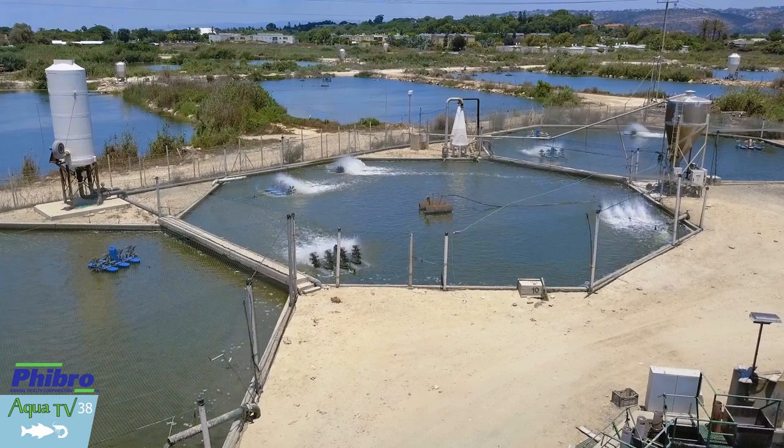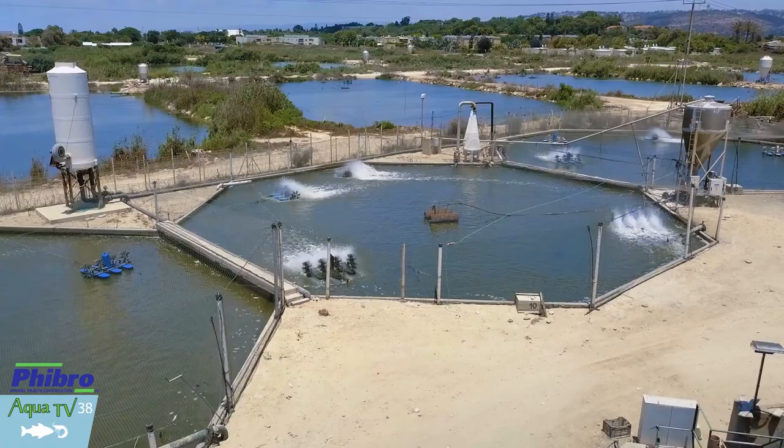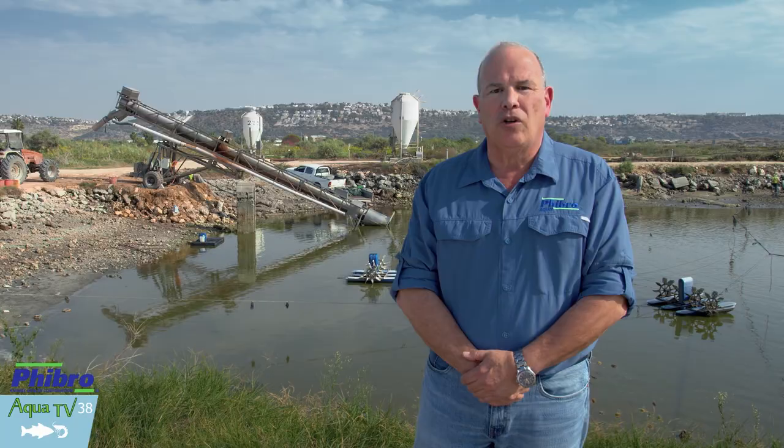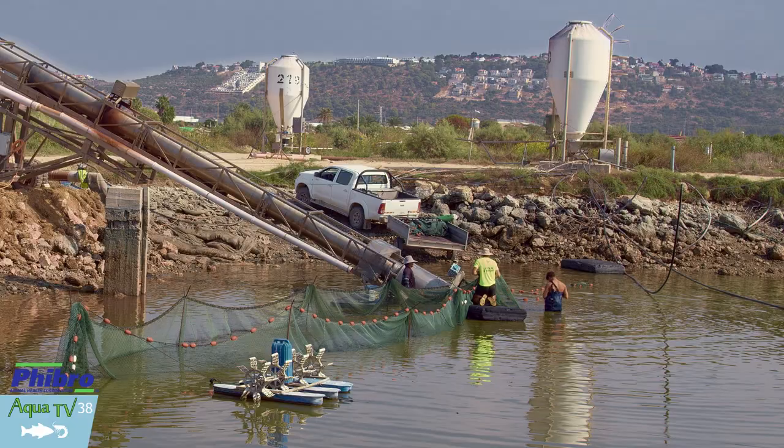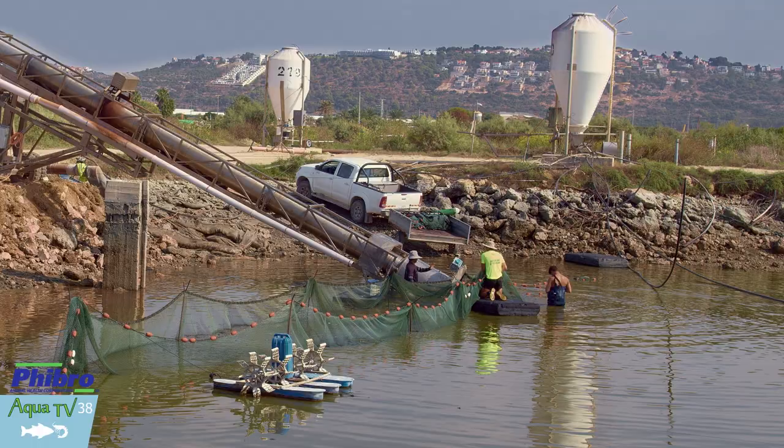In March of 2019, Fibo Aqua conducted a technical seminar during the VIV Aqua Show in Bangkok. We recorded the presentation, which was entitled 'A Practical Approach to Health Management of Aquatic Facilities,' and turned this into an eight-chapter documentary on this topic.